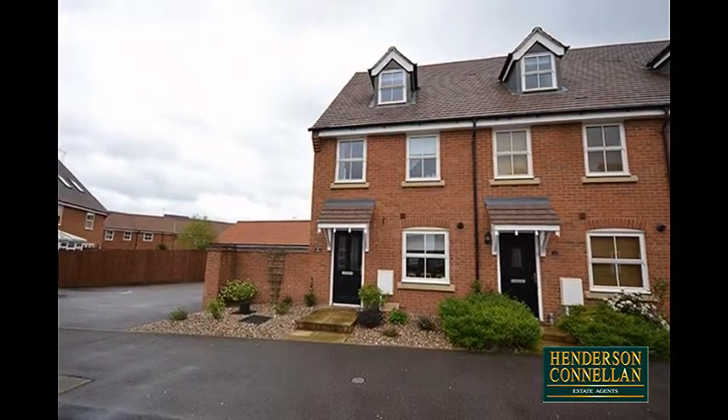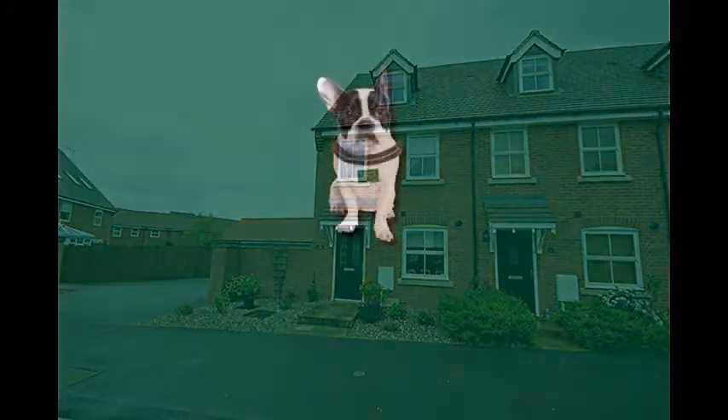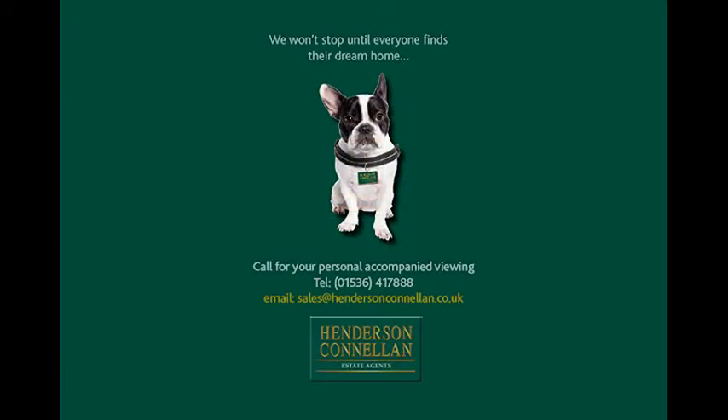For further details of this property or to arrange a viewing, please call Henderson-Cornellen on 01536 417 888.